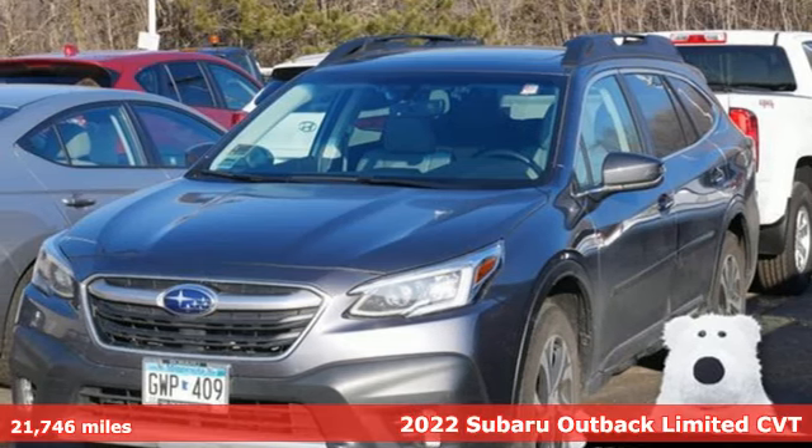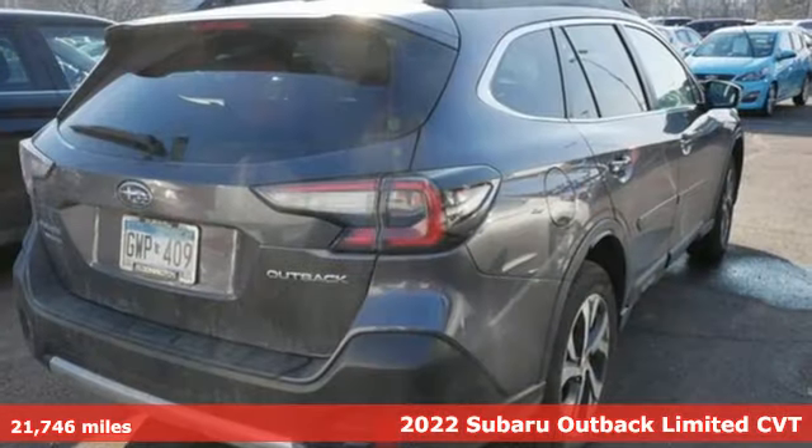It's a 2022 Subaru Outback. Engineered for the road less traveled.